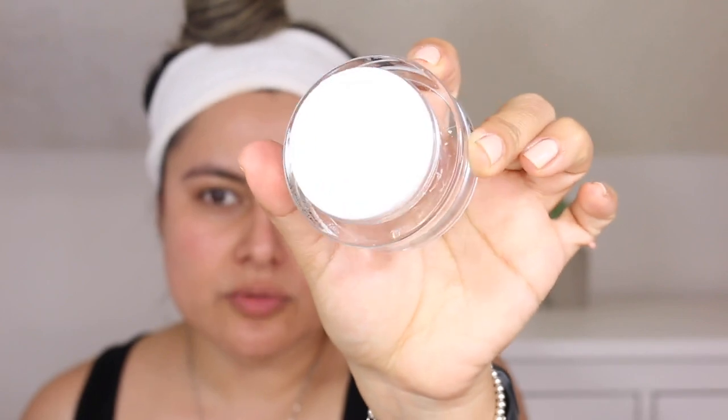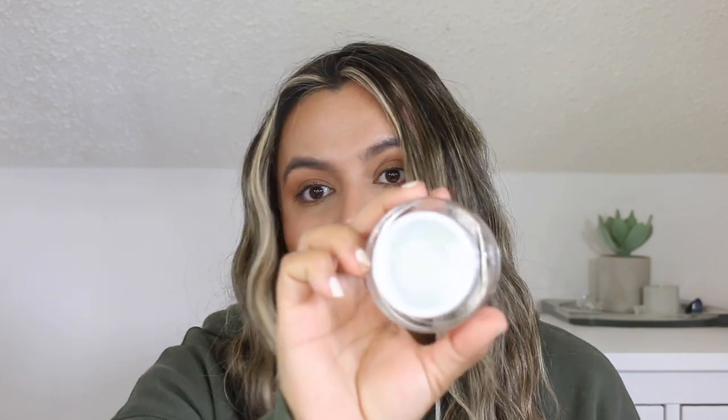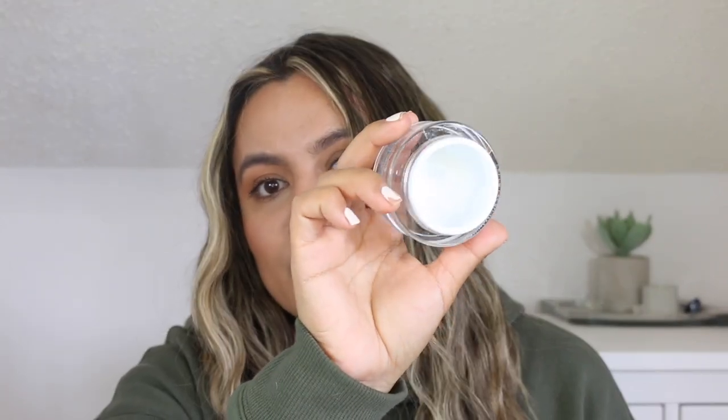Last but certainly not least, let's chat about the Transformation Face Cream. This alone retails for $112. This is a lightweight, little-goes-a-long-way, hydrating formula. It did not make my skin feel oily at all throughout the day or even at the end of the day. It does have some fragrance and some pore-clogging ingredients as well, but it did not irritate my skin. This contains Transforming Growth Factor Beta-1, anti-aging peptides, and hyaluronic acid. A little bit goes a long way — I am literally almost out of this.